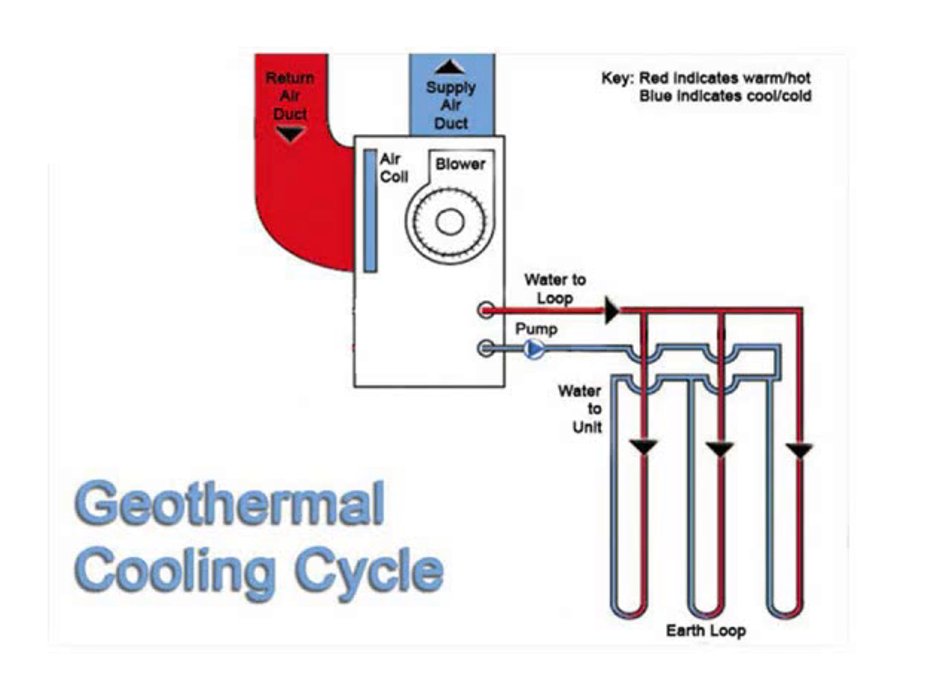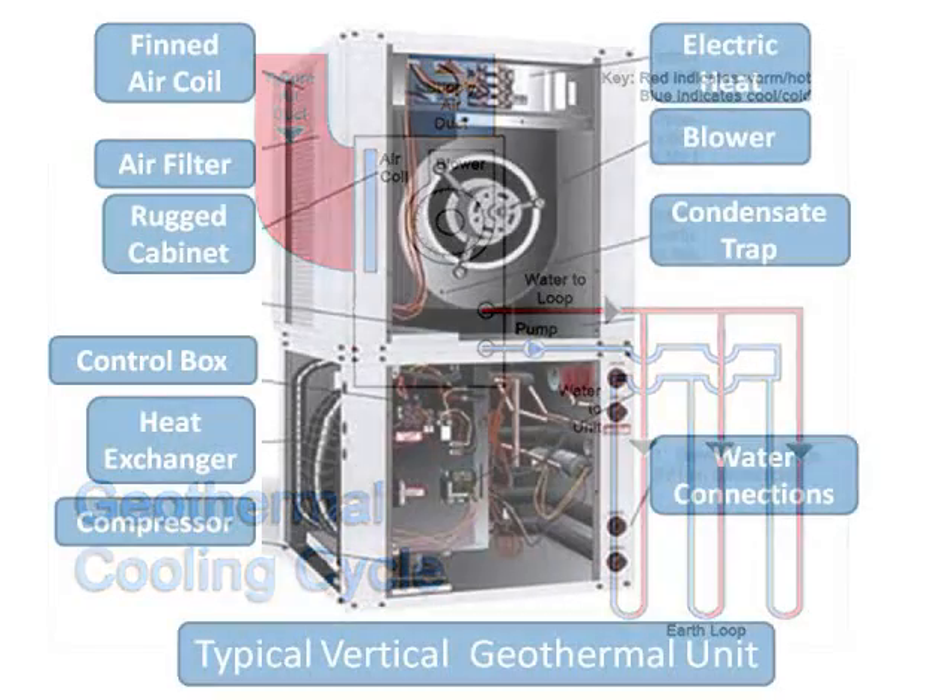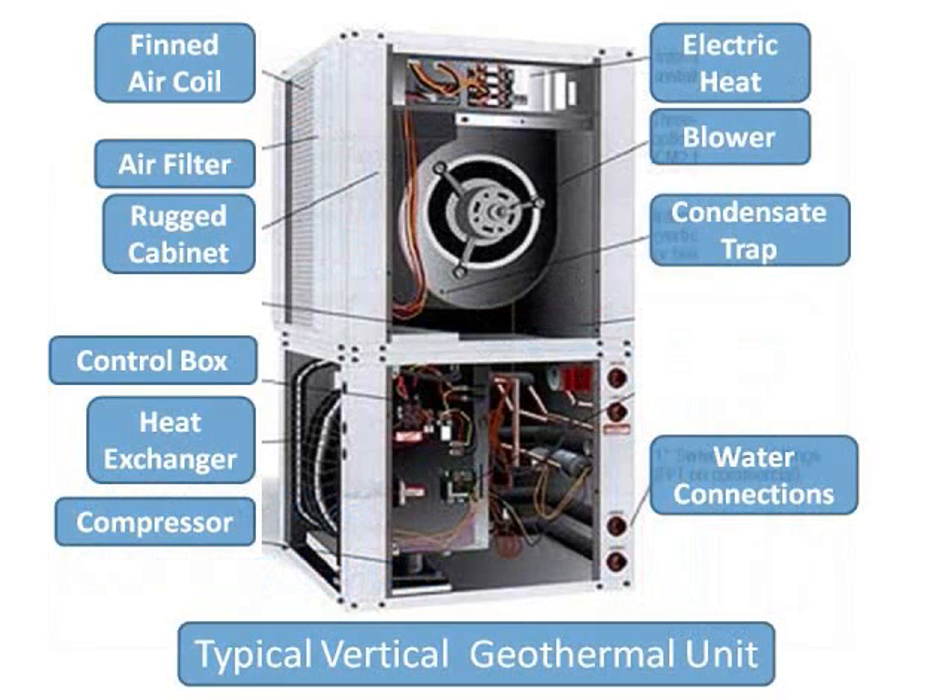When installers connect sections of pipe, they heat fuse the joints, making the connection stronger than the pipe itself. The fluid in the loop is water that circulates through the pipes in a closed system. This is a type of geothermal unit found in the building's apartments and in the garden cottages at Whitehorse Village. The components are similar in most units.